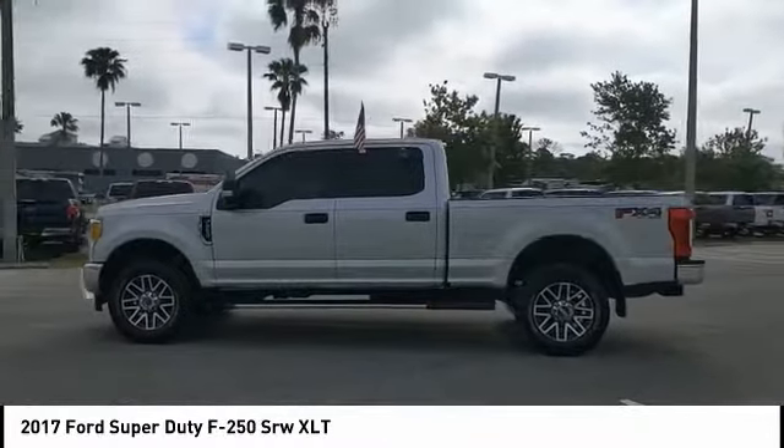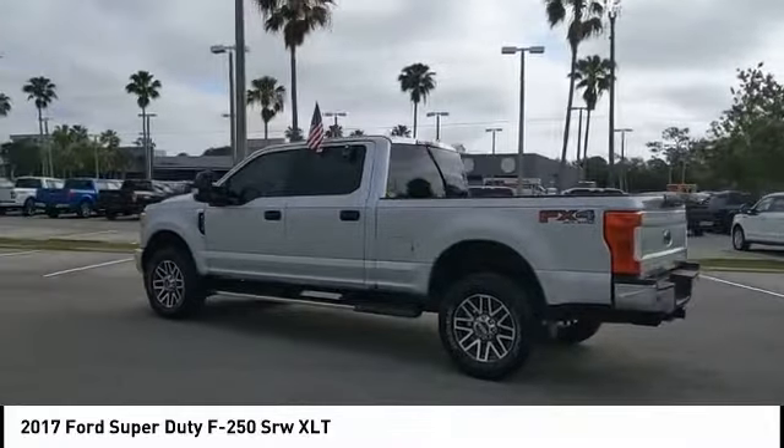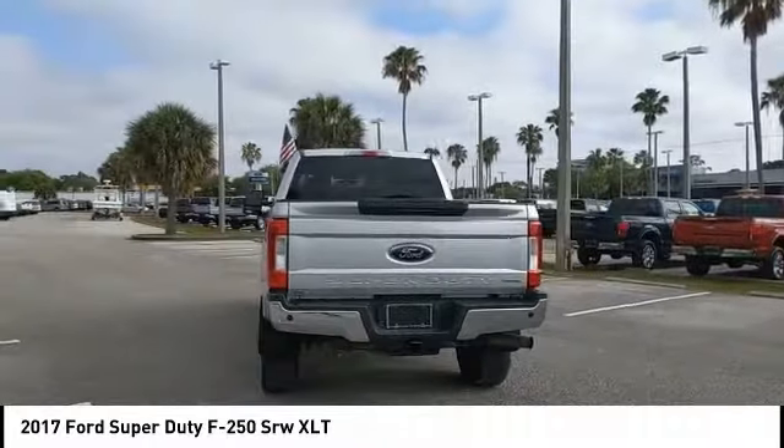Take a ride in the 2017 F-250 Super Duty. Head-to-head fuel efficiency. Head-to-head towing. Head-to-head torque. Ford F-250 Super Duty.